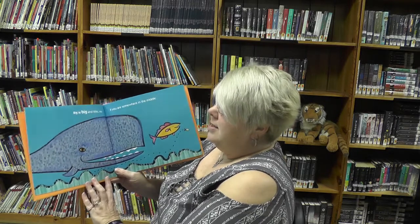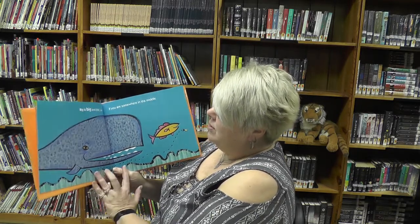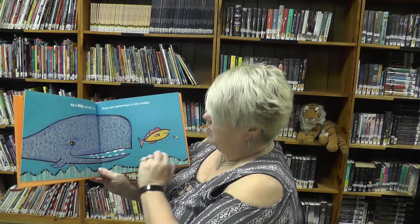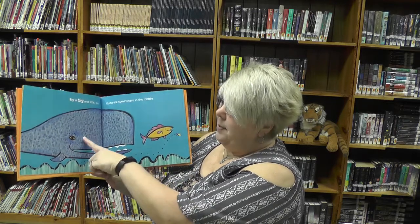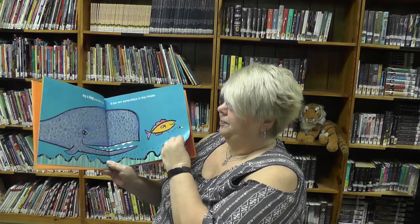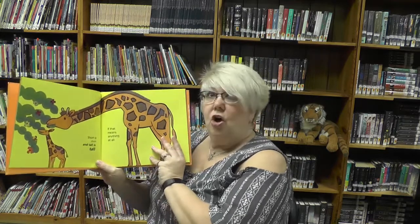Big is big and little is little, and if you are somewhere in the middle — is the whale really big? It's bigger than the little fish. So you've got big and little.